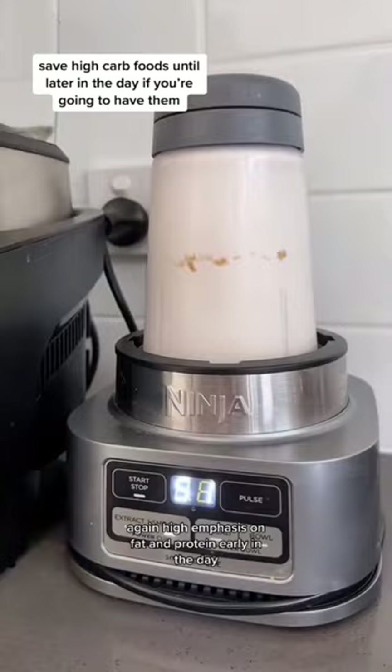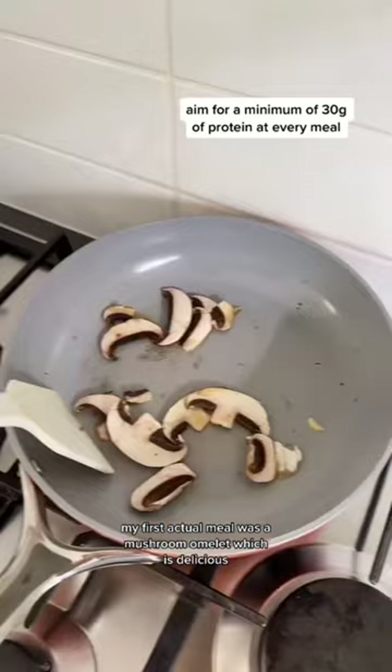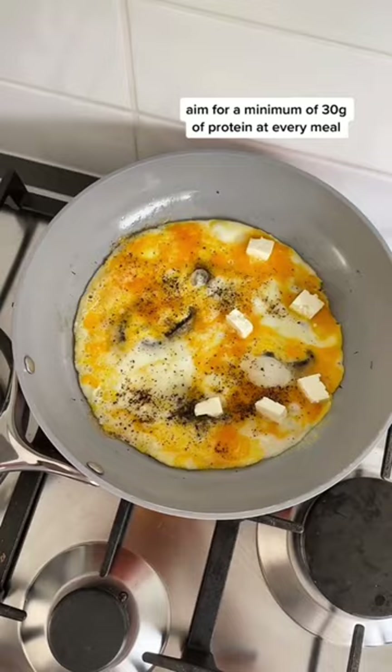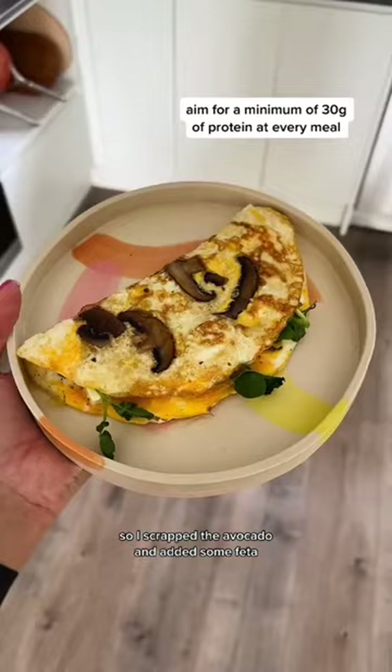My first actual meal was a mushroom omelette, which was delicious, but the avocado unfortunately looked like that — so I scrapped the avocado and added some feta. Then I was going out for dinner and wasn't sure what was going to be on the menu, so I drank Good Idea beforehand.